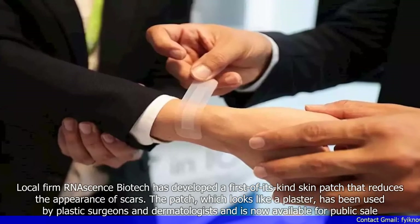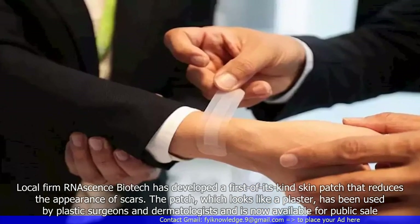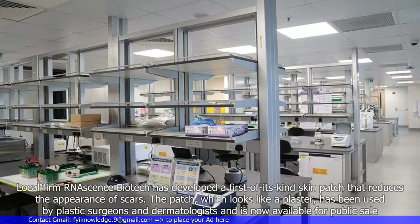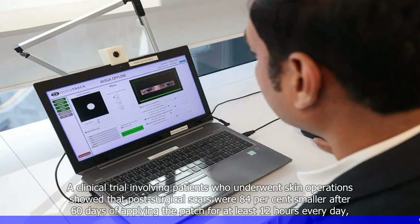Local firm Orenosense Biotech has developed a first-of-its-kind skin patch that reduces the appearance of scars. The patch, which looks like a plaster, has been used by plastic surgeons and dermatologists and is now available for public sale.